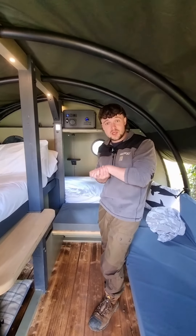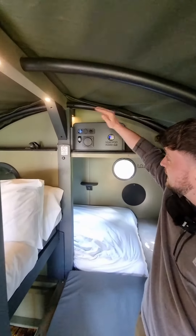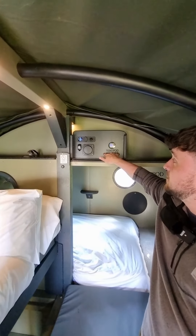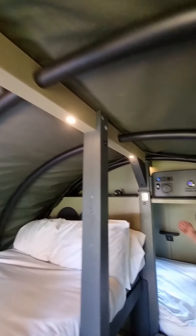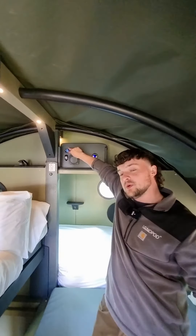All of our LandPods are completely off grid for the YHA, powered by a 30 kilowatt monocrystalline solar panel which runs power to this power hub here. This power hub powers these sunken LEDs in the ridge beam as well as a light at the back, and it also supports two USB charging points for your devices.